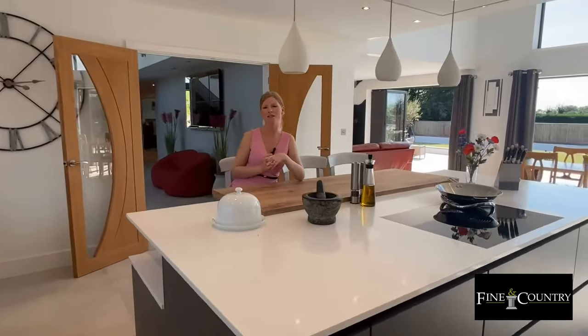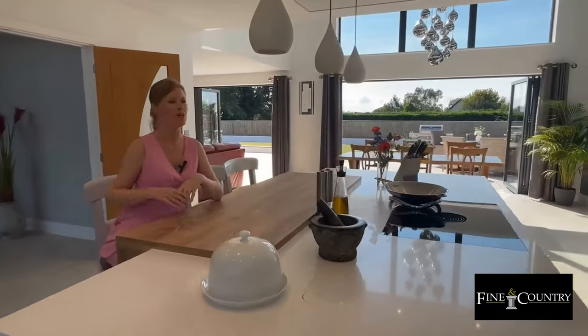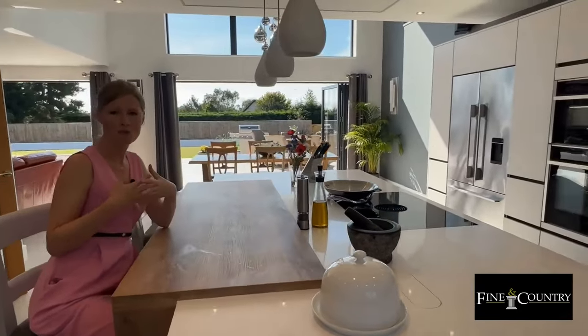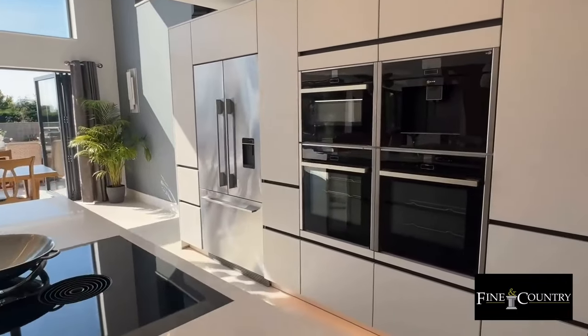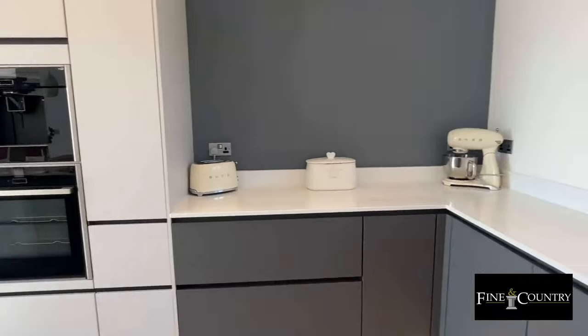This stunning German kitchen has a large central island with breakfast bar and high quality integral appliances including a built-in coffee machine, a double oven, a downward extracting induction hob, and a combination microwave oven.